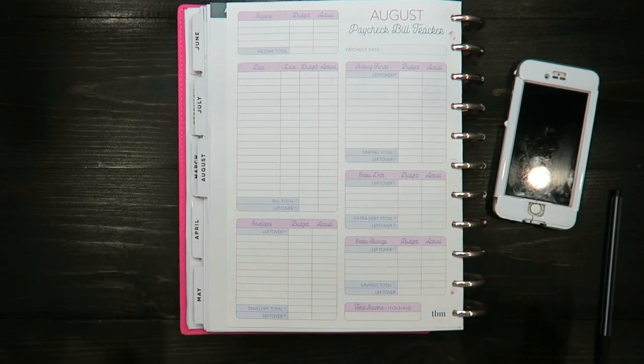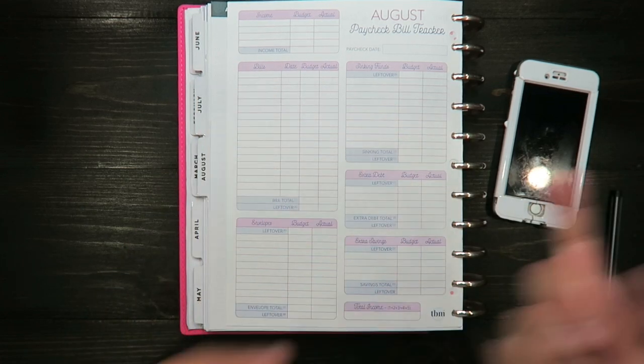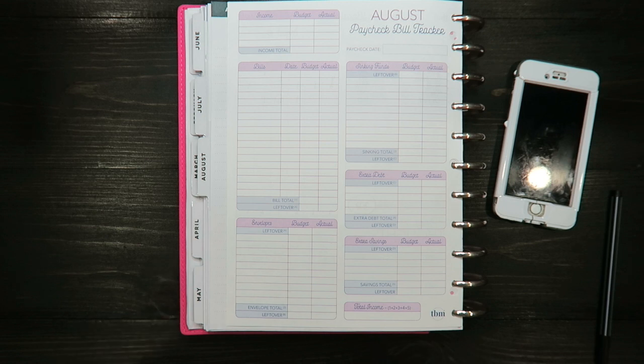Hey guys and welcome back to my channel. For those of you that are new, my name is Paulina and in my channel I like to show anything to do with budgeting and cash. I am currently debt free and we are on a journey of building our forever home on a budget.